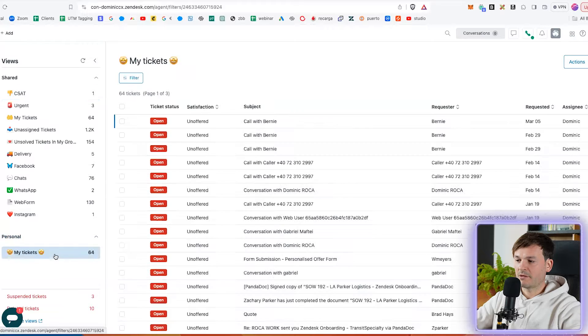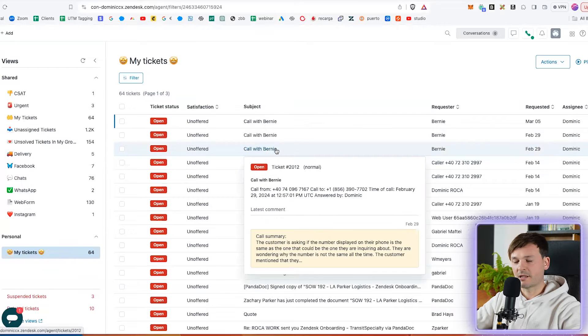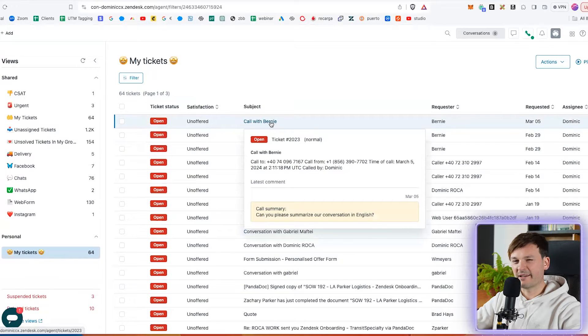Number one is to create a personal view to see tickets assigned to you, if you don't have that already. As you can see on my screen, I have a personal view here and I have all my tickets in it, so I can very easily navigate through the tickets that are more urgent and need my attention.